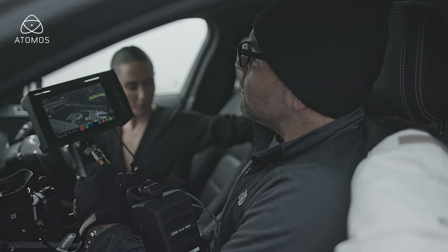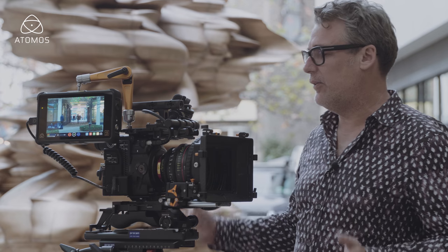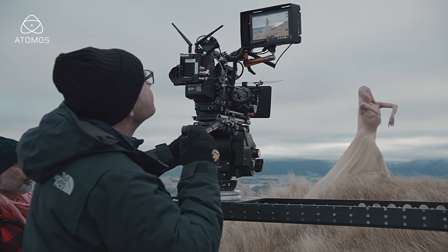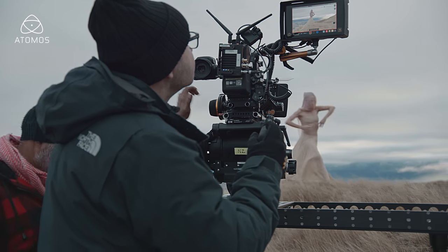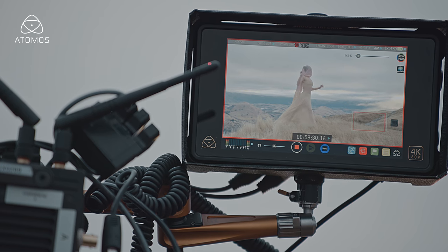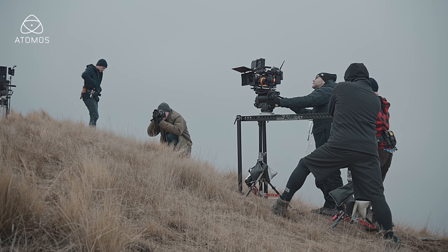The big thing with these cameras is they're recording 15 stops of latitude. Normally everybody's used to seeing seven stops and they don't have to get exposures exactly right — they can be plus or minus, kind of guessing what's going on in the waveform. But when you're shooting HDR you're using pretty much all of that information, and when you go to watch it back you've got to make sure you sit crucially inside the exposure. The biggest thing is to make sure you don't lose the highlight detail, so you have to monitor HDR on set.